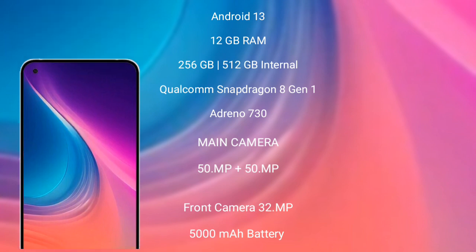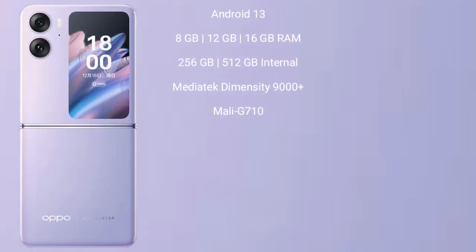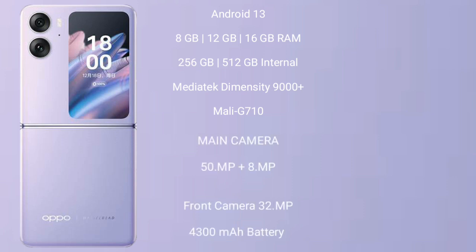The Oppo Find N2 Flip runs on Android 13. It comes with 8GB, 12GB, or 16GB RAM and 256GB or 512GB internal storage. It features a rear dual camera setup of 50 megapixel plus 8 megapixel, a front camera of 32 megapixel, a 4300mAh battery, and 44-watt fast charging support.